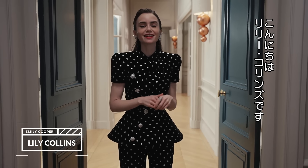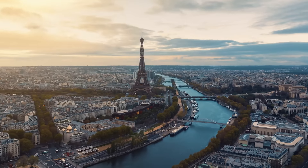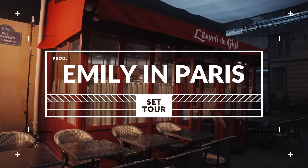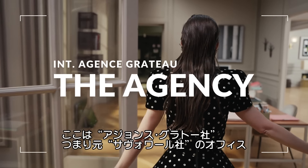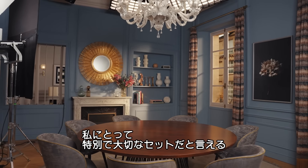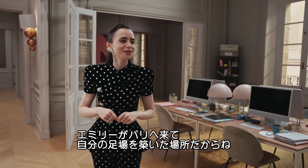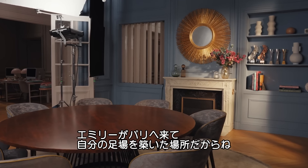Hi! Lily Collins here and welcome to the set of Emily in Paris. Here we find ourselves in Agence Grotto, formerly known as Savoir, which is a very important and special set for me because it's where Emily really found her footing and groundedness in Paris.